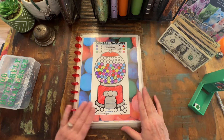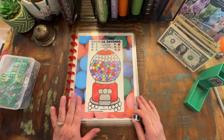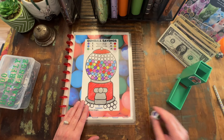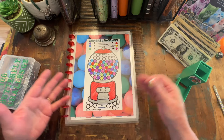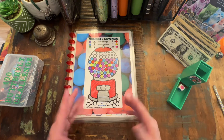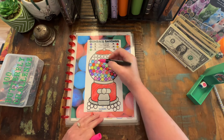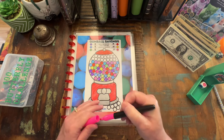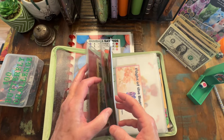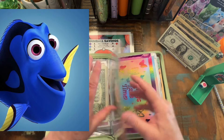First one we come to is Gumball Savings, and this is one I have been working on since last year. It is a very slow grower, and again, I'm just okay with that. I don't want every one of my challenges to be one that's going to take six months to a year. This one's going to take us over a year, but I do want a variety. Okay, pink is going to be $10. We're going to just do one — we're going to stop there at pink. We're going to put that $10 away because y'all know me and how easily I forget if there's money laying around where it was supposed to go.